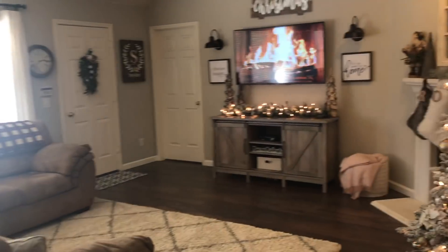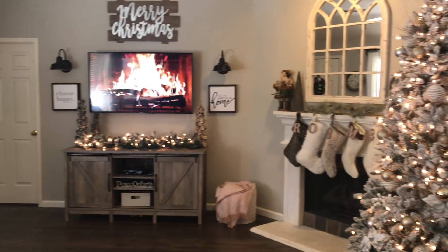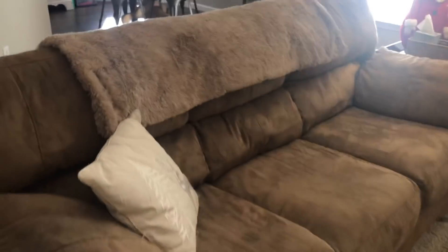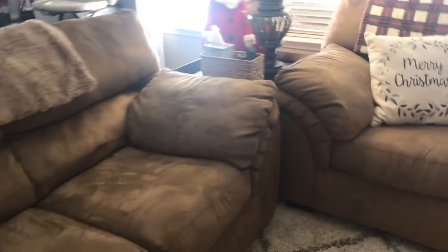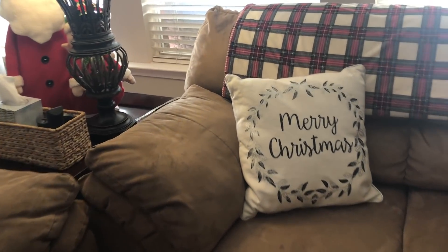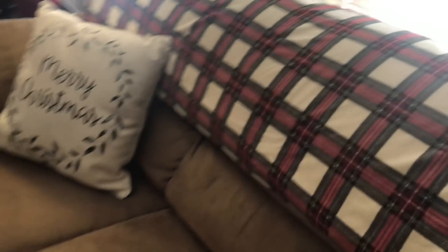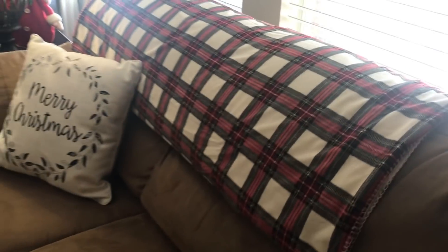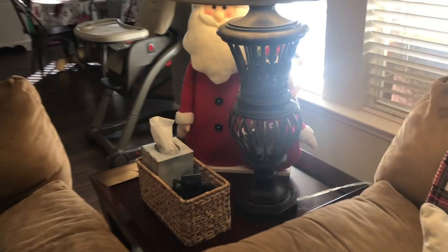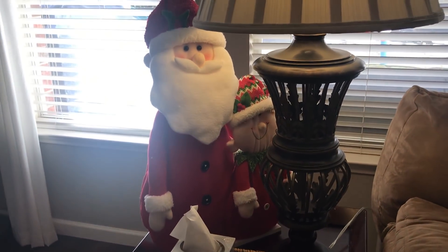As you walk in here, this is the living room. The lighting's really bad against the window but this is a little overview. I just put a couple of throw pillows on our sofas — I would love more but I've cut myself off from spending. I believe I got these at Hobby Lobby. And then I got this blanket at Kirkland's — it is the softest blanket ever. Just on our little side table we have this little Santa and Mrs. Claus from Walmart last year.